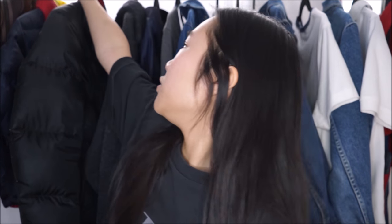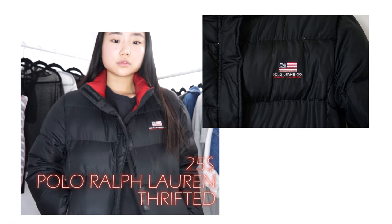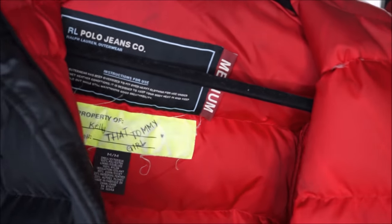I forgot to talk about my two winter coats! I thrifted my favorite winter coat ever — it's a puffer jacket, a gorgeous Polo Ralph Lauren Sports Polo Jeans puffer. I was already planning to buy a black puffer and searching Pinterest for inspiration. I believe I paid around $25, which is super cheap for a puffer jacket. I absolutely love it and I've been wearing it every single day. It has this gorgeous polo jeans lining inside — all red. I even wrote my name on it: 'Property of Sarah Kelly' and 'That Tommy Girl.'